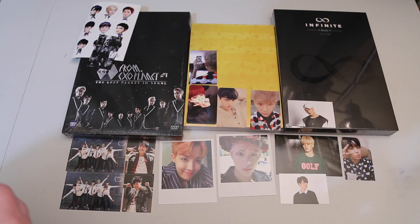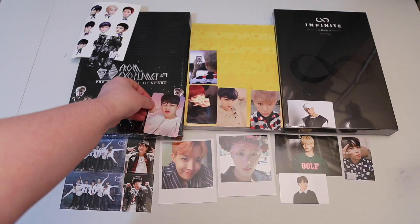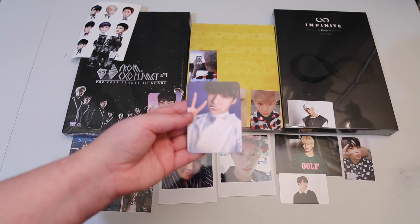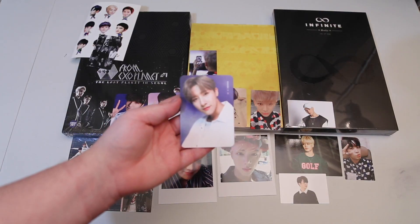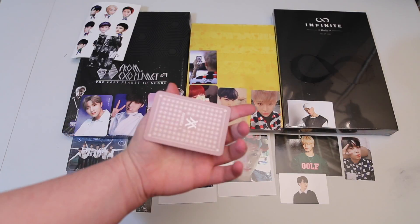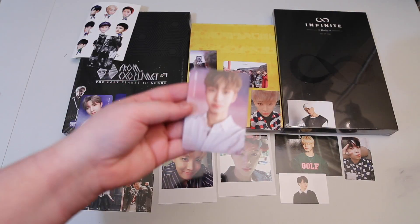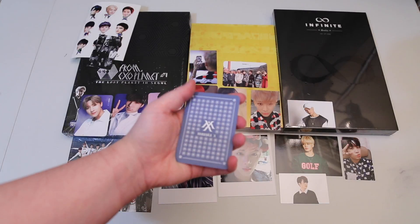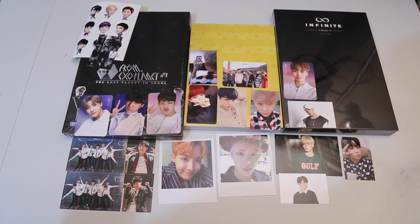And then I ended up getting some of the new Monsta X photo cards from their Guilty and Innocent album. I think these are the Guilty ones and then the pink backgrounds are the Innocent ones. And then I got their group one. I like how these Monsta X ones are pretty thick cards and I love how they've been consistent with their size, so I always know what size to expect.